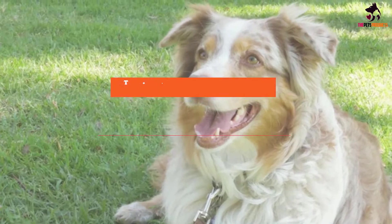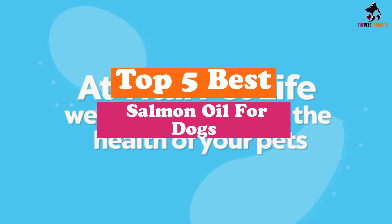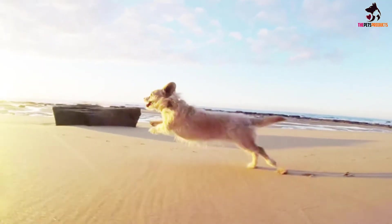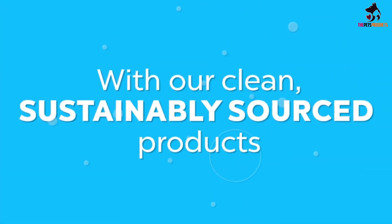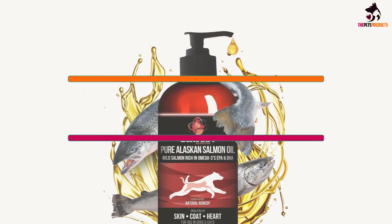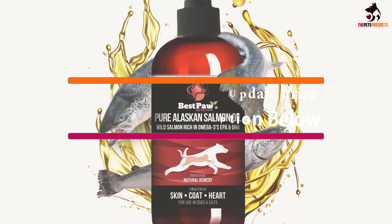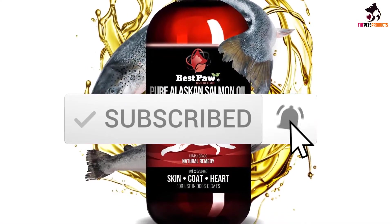Hey guys, in this video we're going to be checking out the top 5 best salmon oil for dogs that are available on the market for their true quality. I made this list based on my personal opinion and hours of research, and have listed them based on popularity, quality, price, durability, user opinions and more. If you want to see more information and the updated price, you can check out the description below, and also make sure to subscribe for more reviews. Let's get started.